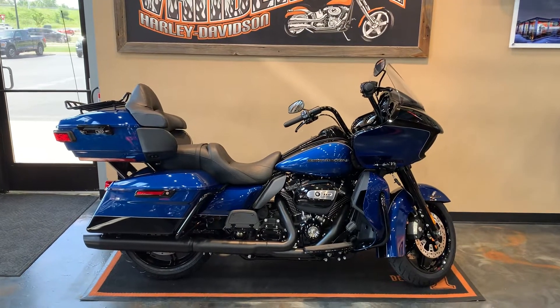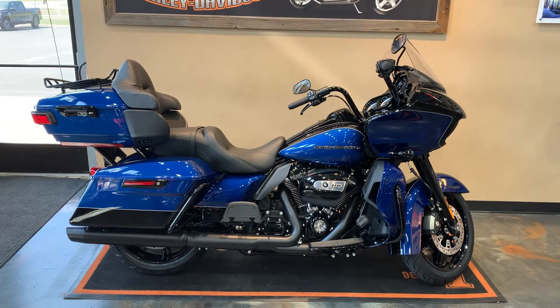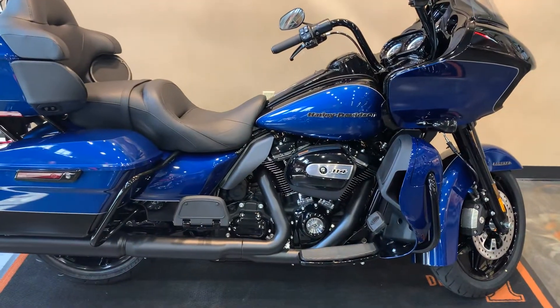All right, first one of these to the floor this year in this color. We've got a 2022 Road Glide Limited. Our colors are Reef Blue and Vivid Black. It's going to have the Milwaukee 8, 114 cubic inch on it.